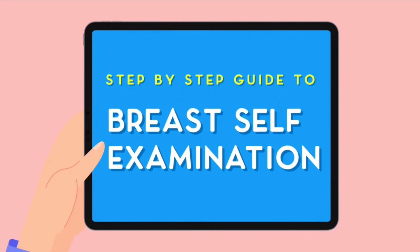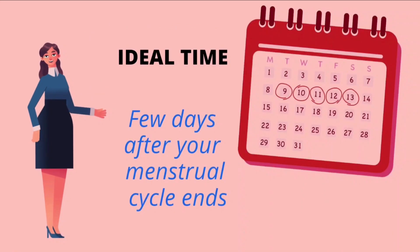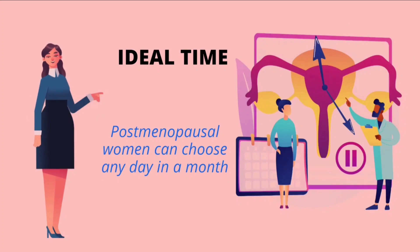Here's a step-by-step guide to breast self-examination, a useful and important screening method. The ideal time to undertake the self-examination is a few days after your monthly menstrual cycle ends. Post-menopausal women can choose any day in a month.